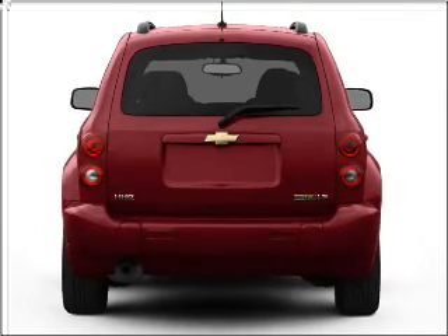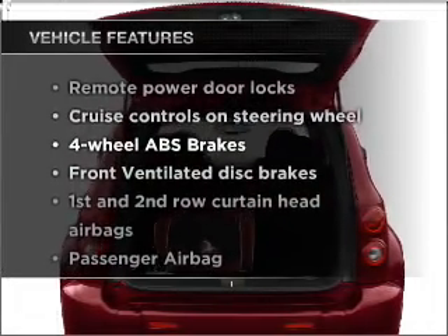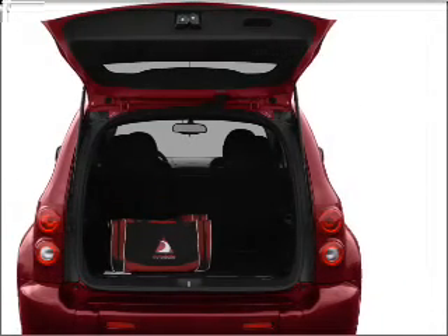Brake safely with the anti-lock braking system. And with these notable features, you won't want to miss out on the opportunity to own this amazing vehicle: air conditioning,